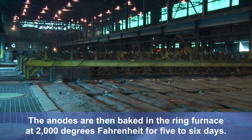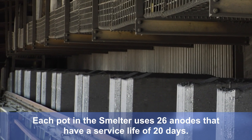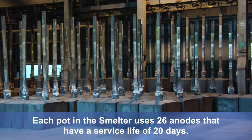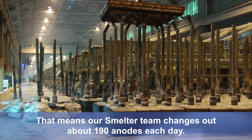The anodes are then baked in the ring furnace at 2,000 degrees Fahrenheit for five to six days. Each pot in the smelter uses 26 anodes that have a service life of 20 days, meaning the smelter team changes out about 190 anodes each day.